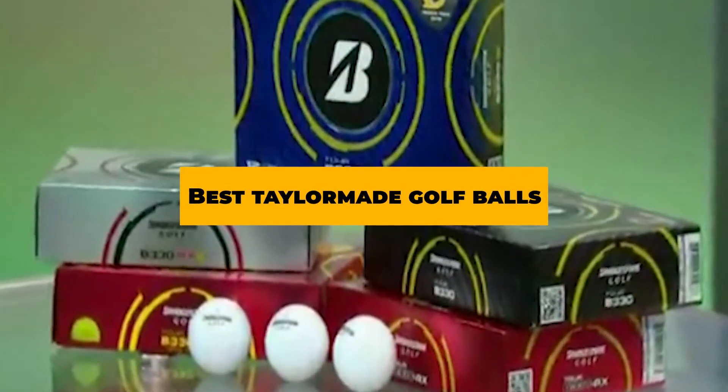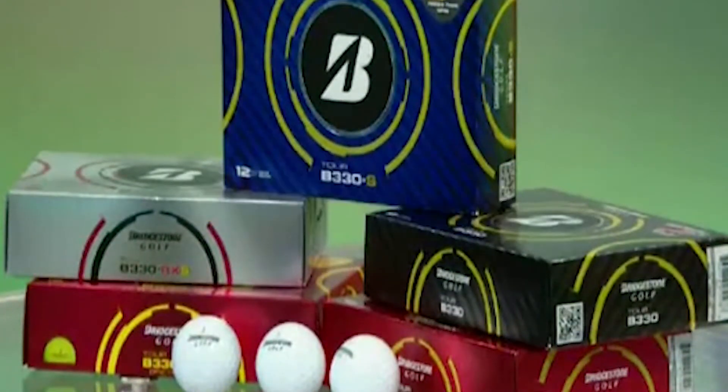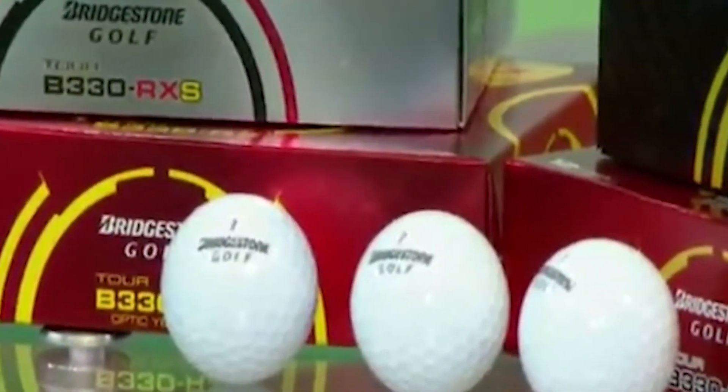If you're looking for the best TaylorMade golf balls, here's a list you must see. We made this list based on our personal preference and sorted it based on their features, prices, quality, durability, and reputation of the manufacturers and customer feedback. We've also included options for every type of customer. So let's get started.